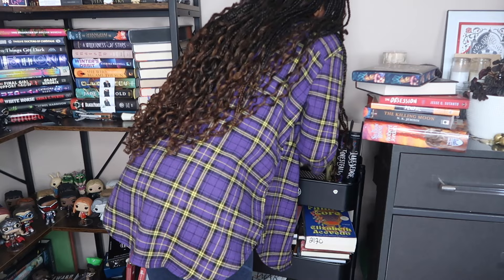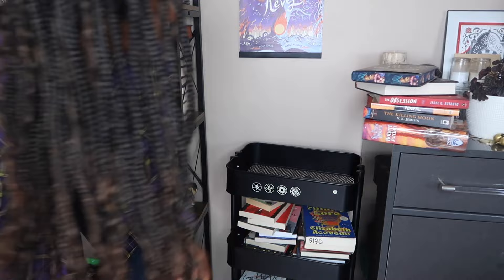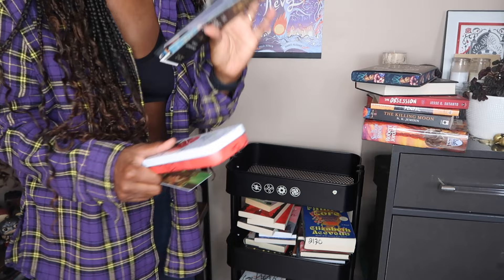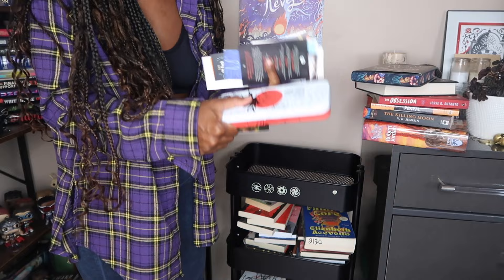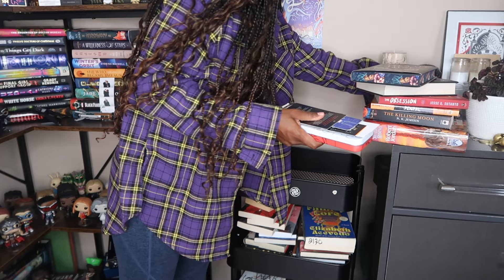Probably need to give this cart a clean as well. I'm also going to go through my bookmarks and get rid of some of them — I keep them in here but I have way too many and they can't all fit. Maybe I just need to take them out and organize them differently. Maybe get a cup to put the extras in.